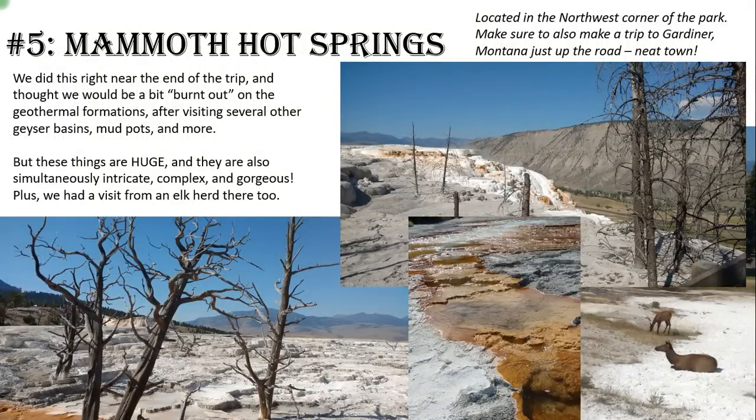Number five: Mammoth Hot Springs — what an amazing place. It deserves the name Mammoth because these things are huge; you just can't believe how big they are until you get there. In the upper right picture, that is a full-sized two-lane road, which gives you a feel for how high up you are at the top. This was an 80-degree day in August — this is not snow, it's all limestone formations. It looks like a wintry wonderland but it's anything but in summer, and the elk came to visit us even that day.